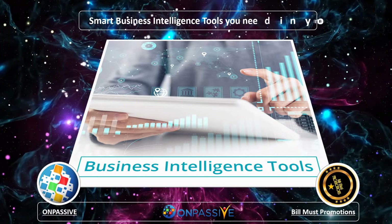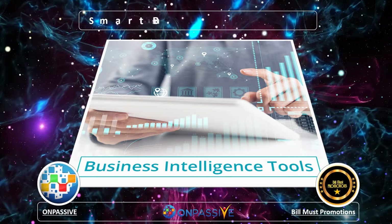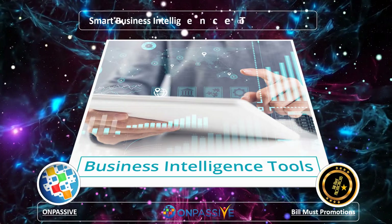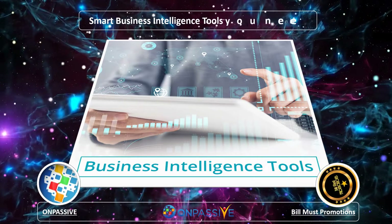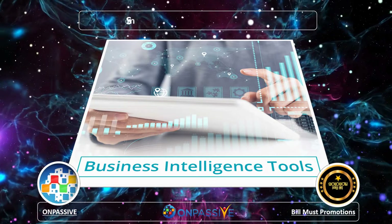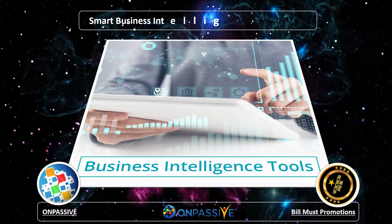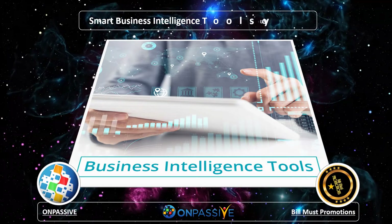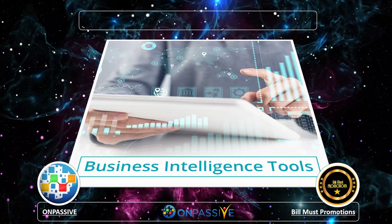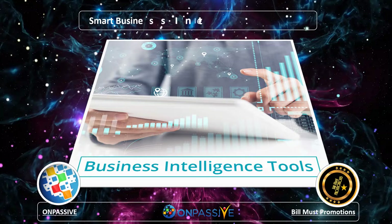Technology has grown in leaps and bounds in recent years. With the advent of futuristic technology such as IoT, AI, ML, and business intelligence tools making inroads, life is only getting simpler for humanity. With businesses trying to counter newer challenges head-on, empowered intelligence tools are getting smarter. Companies have the onus on them to use these tools effectively. Keep an eye on this, and we will be bringing out newer types of business intelligence tools for your leisurely listening.